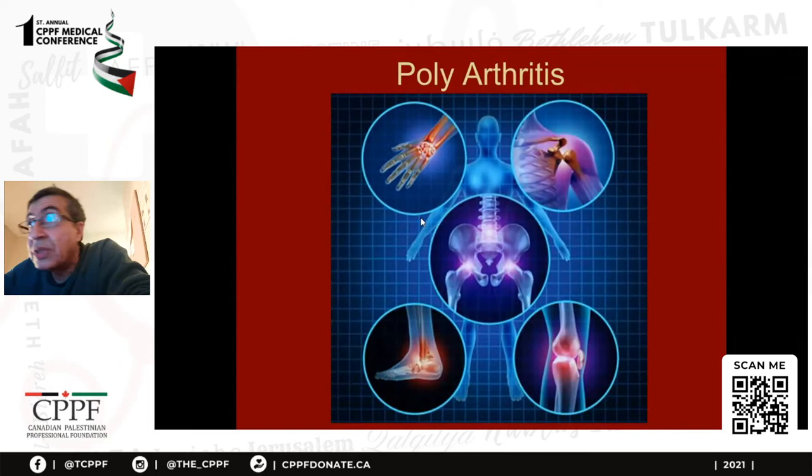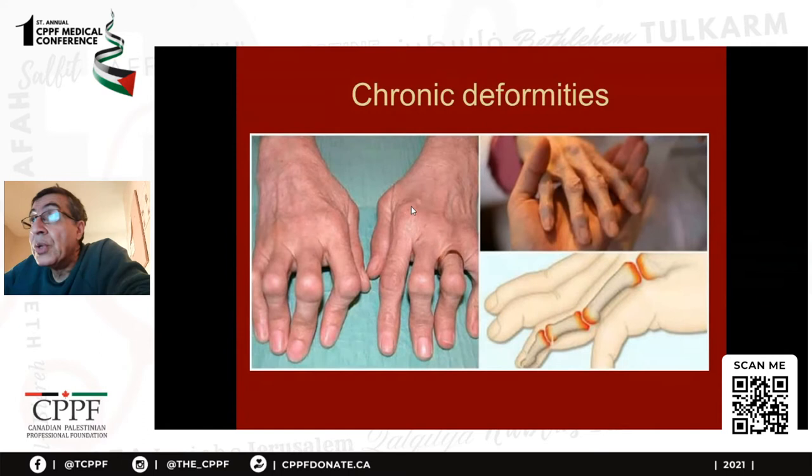Polyarthritis means three joints or more. When you have more than three joints involved, we call it poly; one joint is mono. These are chronic deformities — I'm not talking about those right now, maybe we will have another talk about chronic conditions. You can see the inflamed joints here — this is called boutonnière deformity. These patients are usually stable and have chronic deformity.